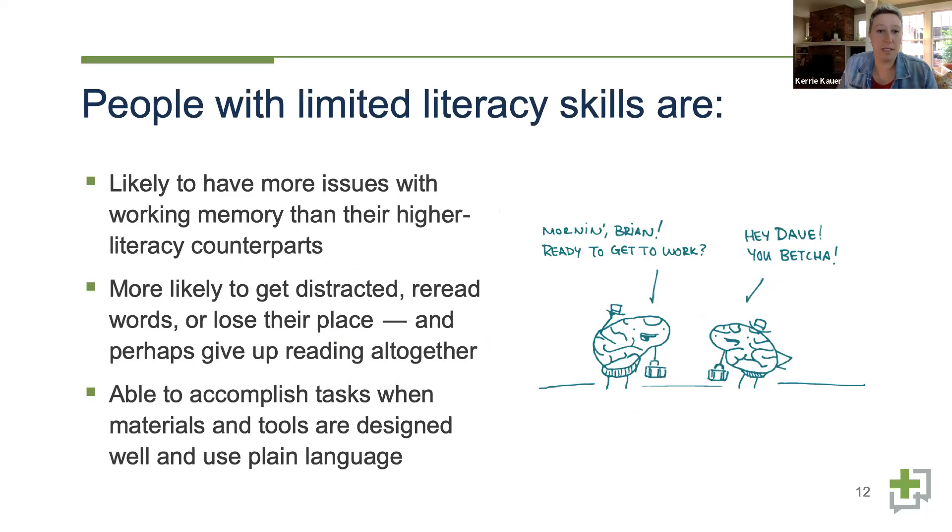People with limited health literacy skills are likely to have more issues with working memory than their higher literacy counterparts — things like memorizing medication dosages. They're more likely to get distracted, reread words, or lose their place — especially with complex health jargon. They may give up reading altogether or abandon a site if it's a digital product. However, they are able to accomplish tasks when materials and tools are designed well and use plain language.